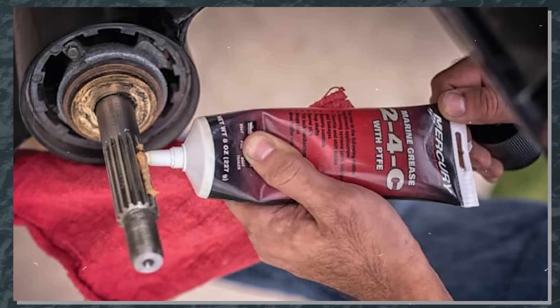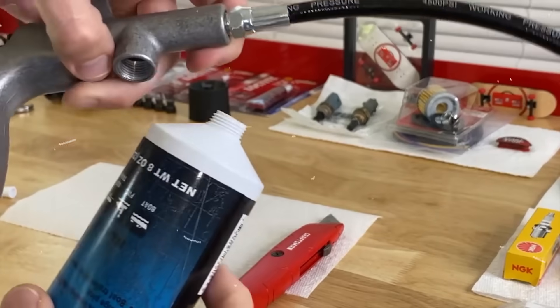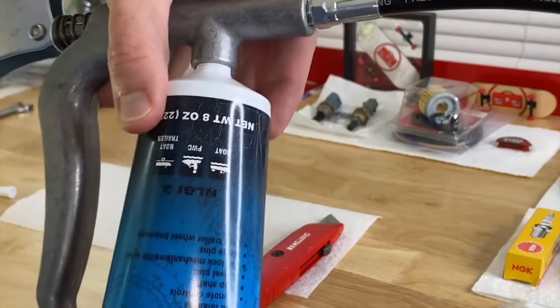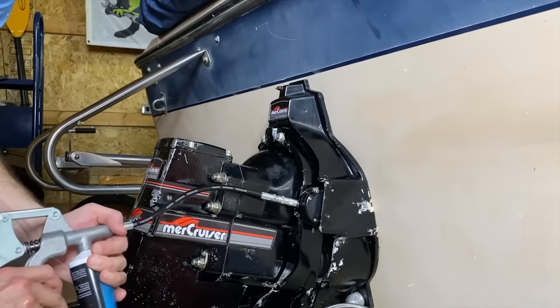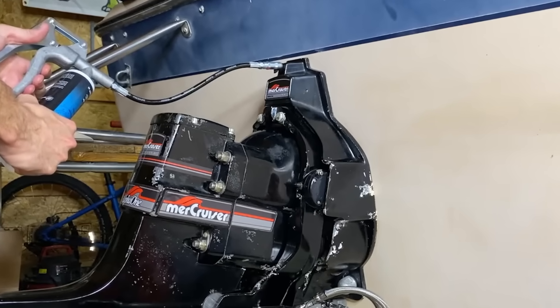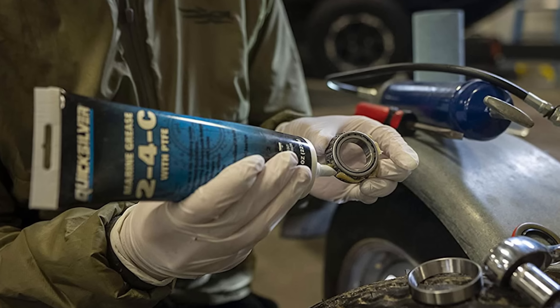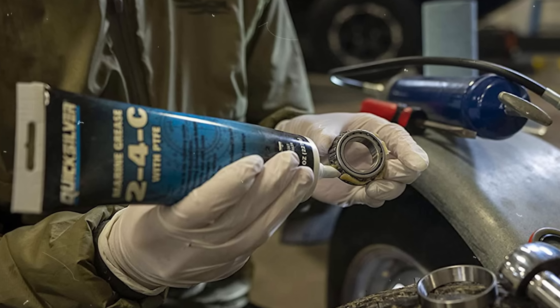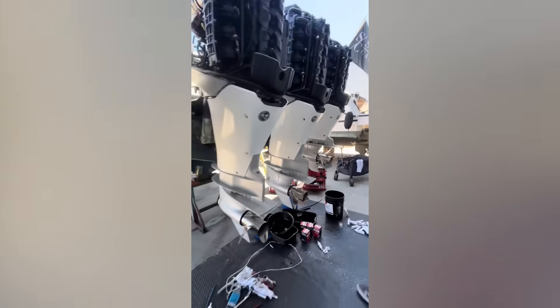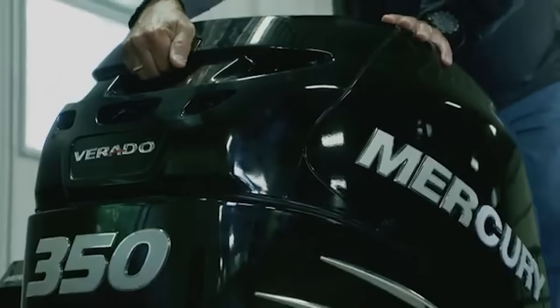Understanding the mechanics behind proper greasing technique makes the difference between effective maintenance and wasted effort. When applying grease to shift components, the mechanism needs to be worked through its complete range of motion to distribute lubricant properly — simply pumping grease into a fitting creates pockets where corrosion can still develop. Start with the engine off, apply grease to the designated fitting, then manually operate the shift lever through its entire range at least 20 times. Temperature plays a crucial role: grease applied to cold components doesn't flow properly, creating air pockets where moisture accumulates. Always warm the engine to operating temperature before greasing — one technique involves running the engine for 10 minutes, shutting down, immediately applying grease, then restarting to cycle the warm components through their range.